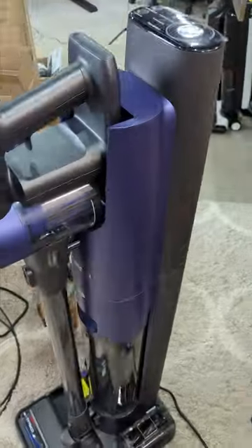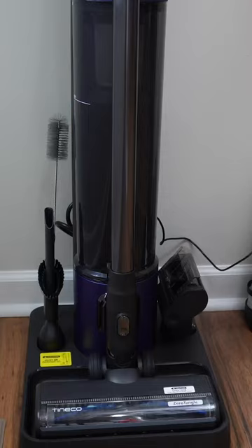The Tyneco Pier 1 Station Cordless Vacuum Cleaner is a game changer with its 4-in-1 Omnihub that automates cleaning, self-emptying, recharging, and storage.